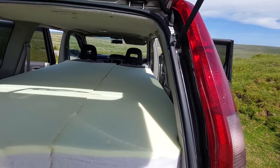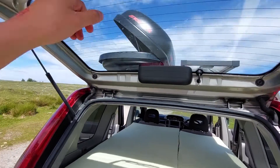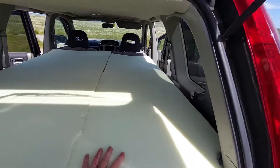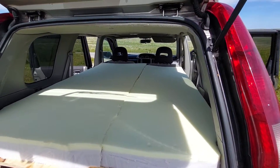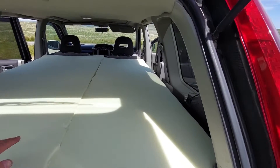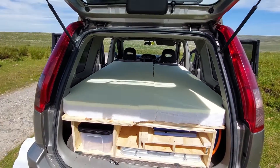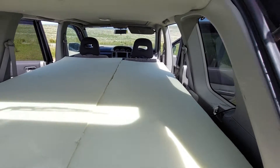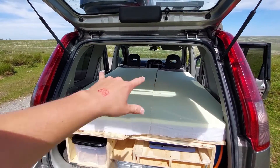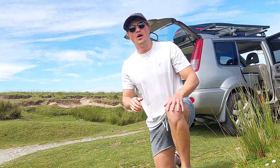Converting to a double bed only takes about two minutes — using some extra plywood pieces and the spare piece of mattress which lives in the roof box. Boom, double bed. One side is a bit shorter so you'd better be short, but it works. It's not a hotel but it's comfortable. The width is the normal width of a small double, which is really nice.